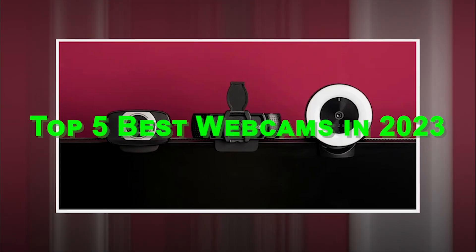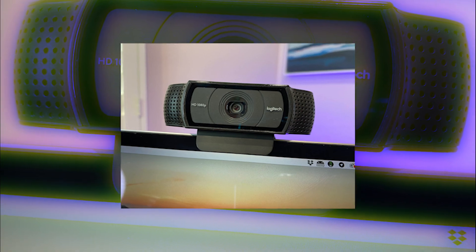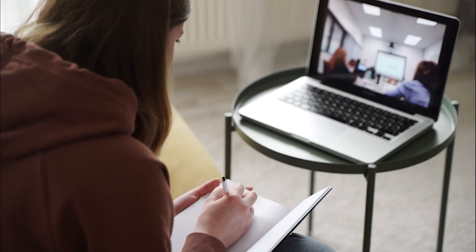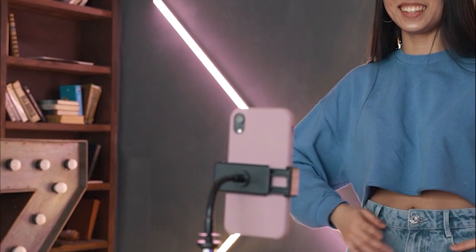Top 5 Best Webcams in 2023. Are you looking for the best webcam in 2023 for your live streaming, online gaming, and video conference? Then you are in the right place. We will show you the top 5 best webcams of 2023.